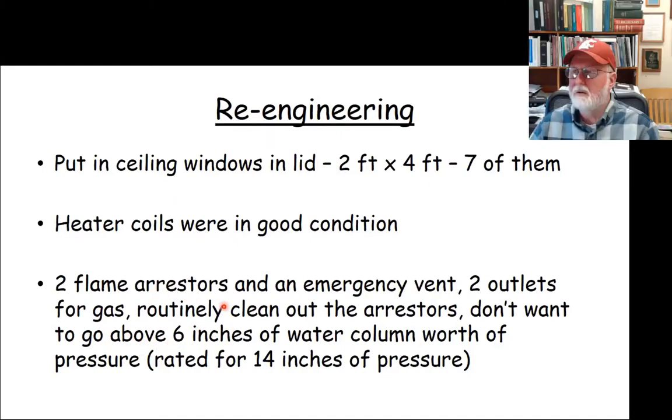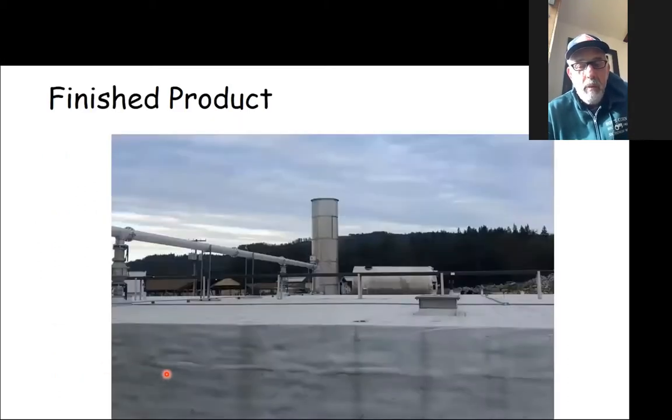We put two flame arresters in, plus a third for emergency events — they all go to the flare or to the engine, spread across the whole digester so you have more opportunity to vent in case of any problem. With the heavier roof we can handle a higher water column — it's just stronger with less fear. That tower in the background is our shroud over the flare, and you can see the two flame arresters coming out from the digester itself. So far it was a really good remodel.